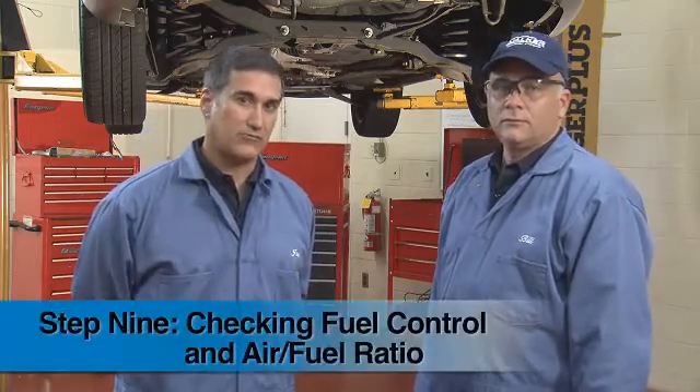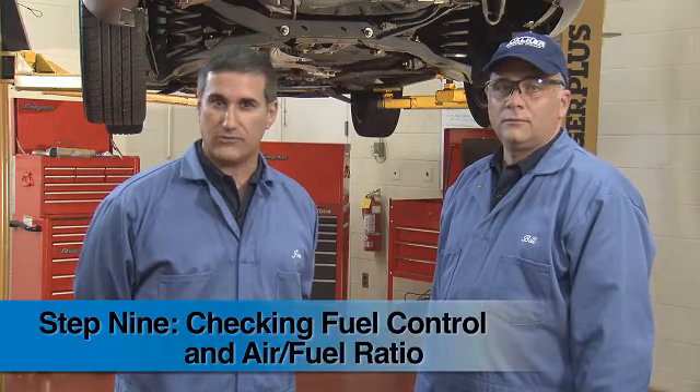Hi, we're back once again in the Walker Emissions Control Test Lab. In this program, we're going to look at Step 9 in the proper diagnosis of emissions control problems: checking fuel control and air to fuel ratio. To help out in this segment, I've brought in another member of the Walker Emissions Control Team, Bill Donovan.